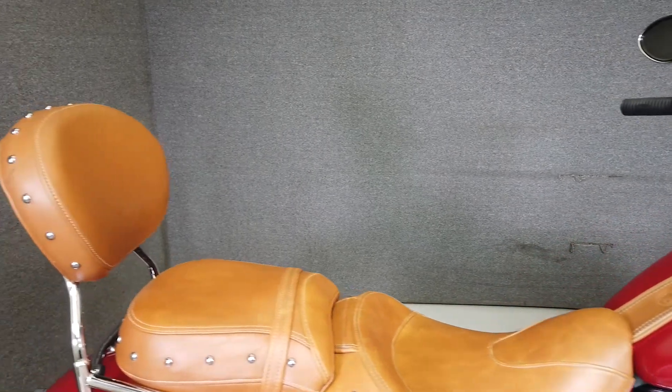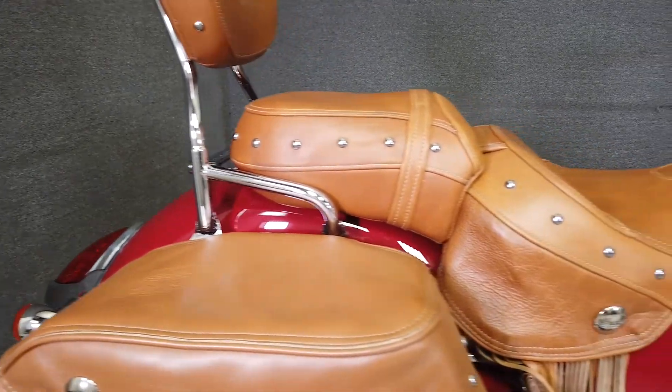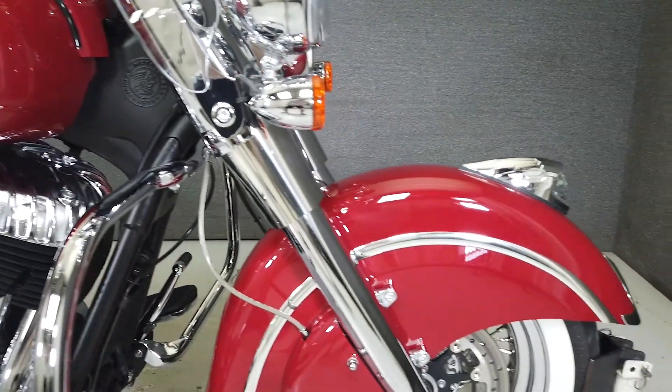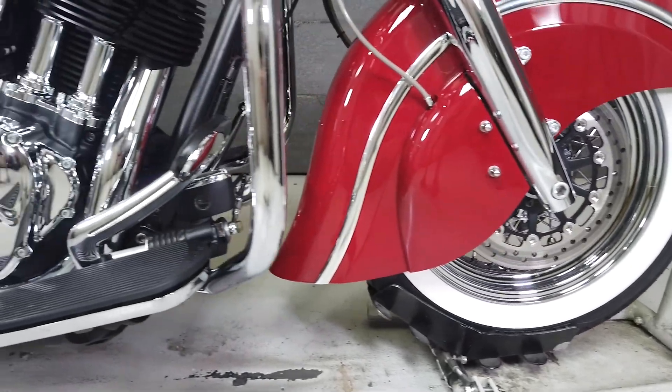It delivers thoroughly modern power with its Thunder Stroke 111 cubic inch V-twin motor. In stock form, the Chief puts out a potent 118 foot-pounds of torque through a six-speed transmission. To initiate a stunning Indian red paint scheme that plays well with chrome accents and leathers to bestow this bike with a nostalgic look.